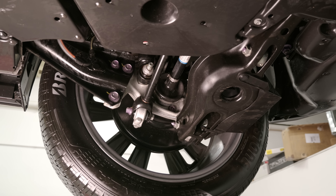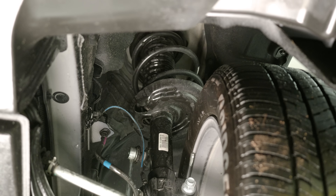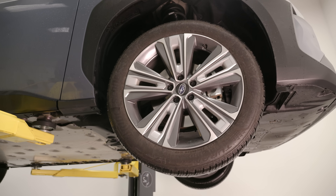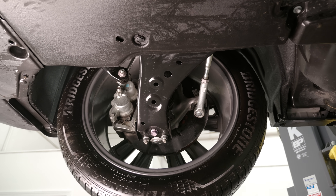This vehicle is on the e-TNGA platform jointly developed with Toyota, which means strut front and multi-link rear suspension. As you go up in the higher trim levels, it gets 20-inch wheels wrapped with Bridgestone Turanza EV all-season tires. Those larger diameter wheels again affect the overall range of the vehicle. Let's take this for a quick drive.